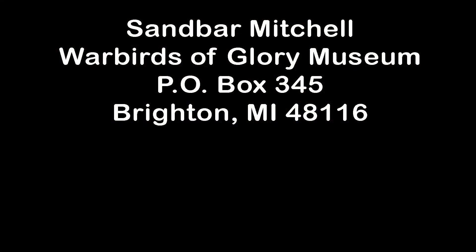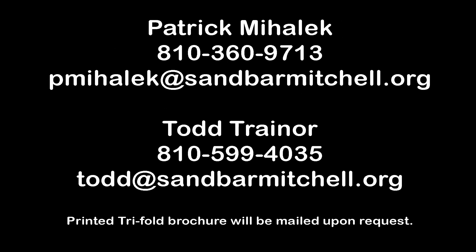Oh, by the way, if it's on your bucket list to go to Alaska or to recover a World War II bomber, talk to us before May 6 to join the recovery team. Thank you.